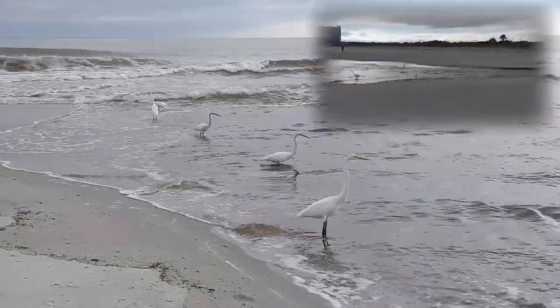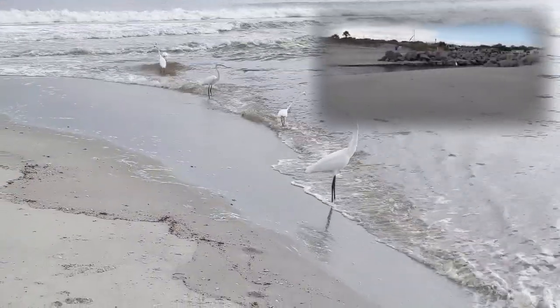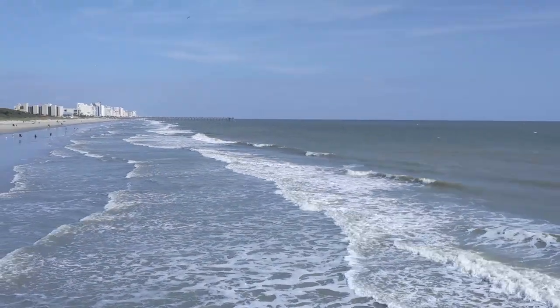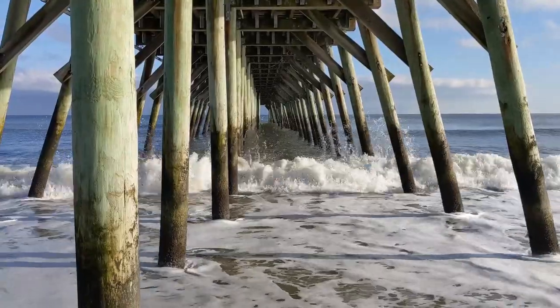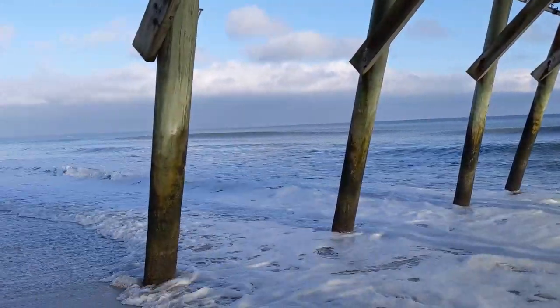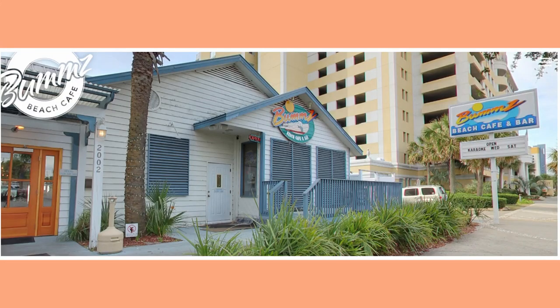We also enjoyed the birds. We ventured out of the park and visited the downtown for lunch at Bum's Cafe on the beach. The food was delicious and the atmosphere was excellent. The seating was outside and we had a view of the beach.